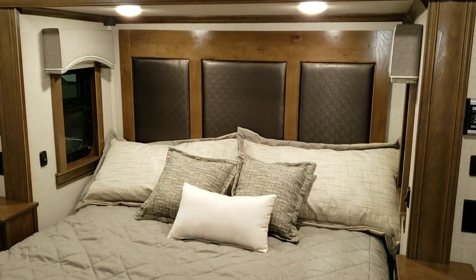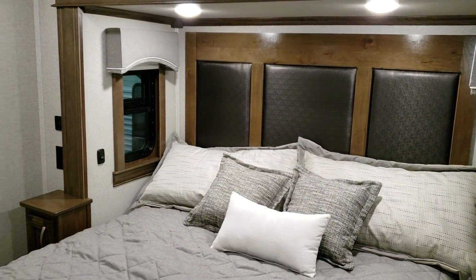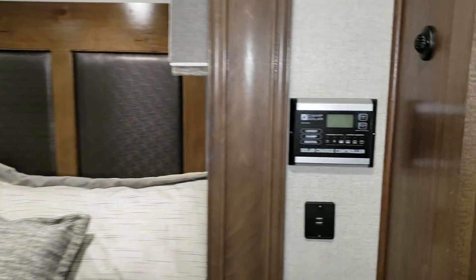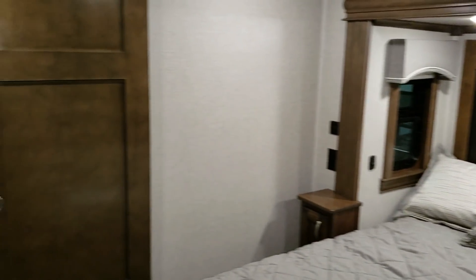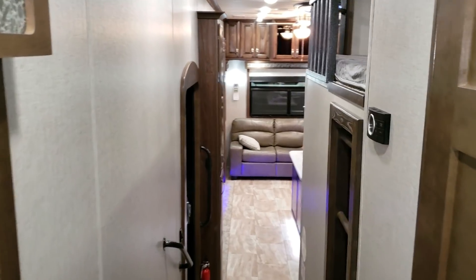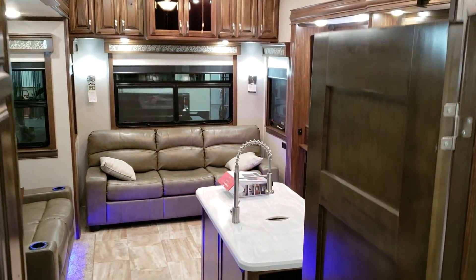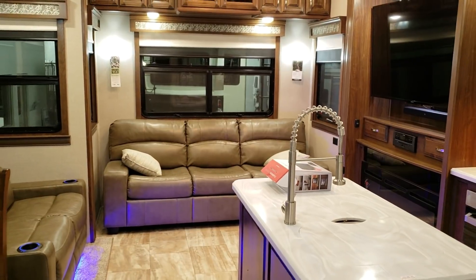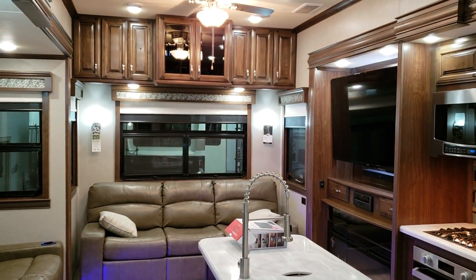Windows on both sides of the bed open up, and you have day-night roller shades on both sides as well. A lot of brands take away the day portion in the master bedroom. Also standard as part of the ultimate package is a 160-watt solar panel on the Riverstone, and you can opt in for two more solar panels if you want. Overall, a really nice higher-line bunk model fifth wheel with a lot of great features packed in.